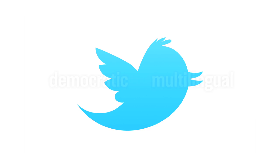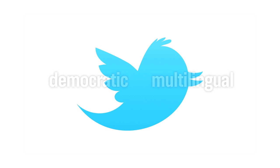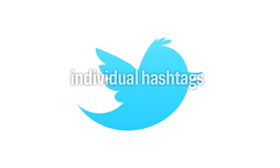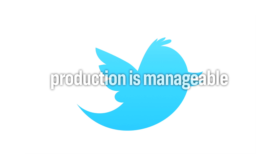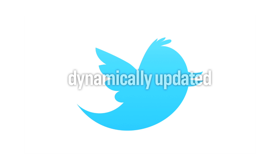So why did we choose Twitter as our platform? Twitter is a democratic and multilingual space. Artworks can be identified by individual hashtags. The content production is manageable, both for museums and users. We can reactivate existing content by linking to deeper online resources. And finally, Twitter's functionalities are dynamically updated and improved.